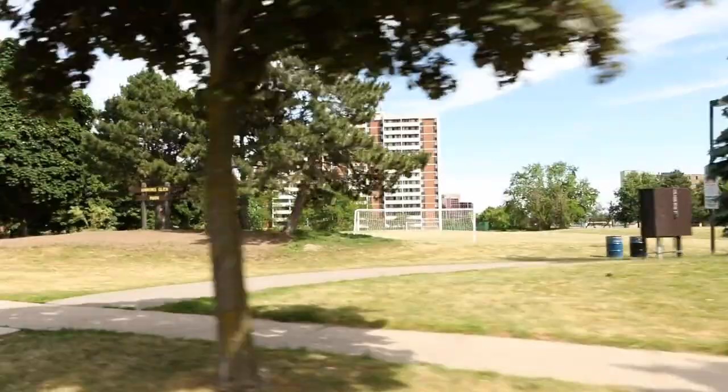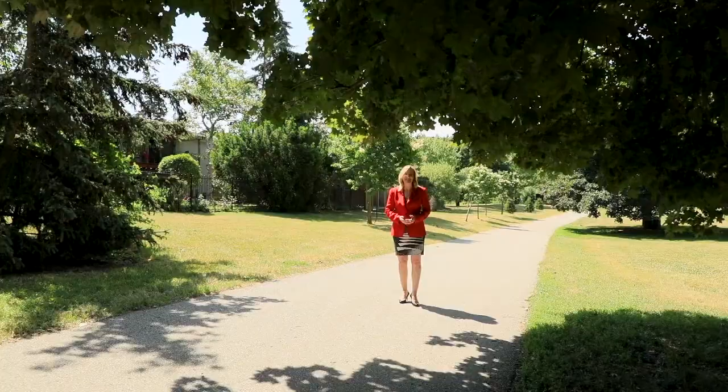So there truly is something for everybody here. You've got the highways close by, quick commute routes. You also have the Dixie GO Station very nearby, which is going to make that commute an absolute dream. If you work anywhere in the City of Mississauga itself, you've got all major roadways at your disposal.